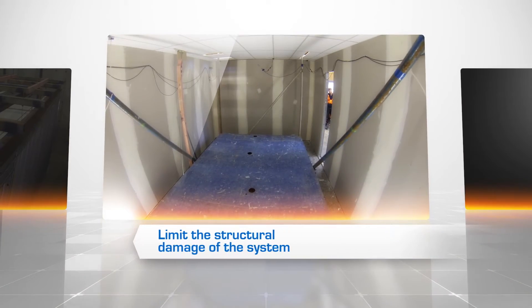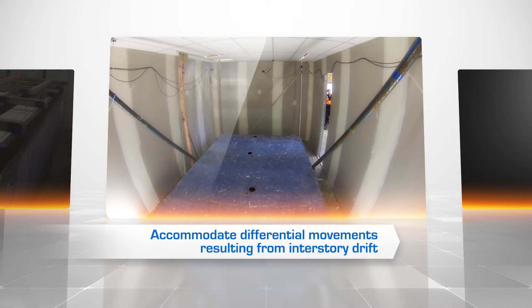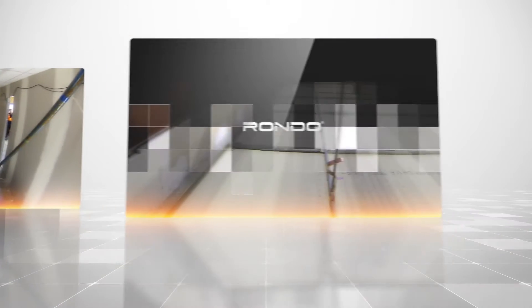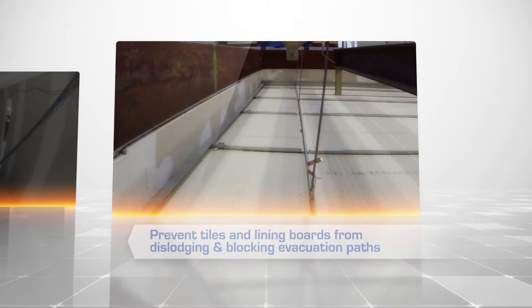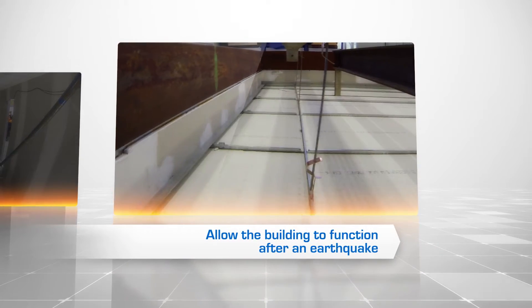Our testing ensures our systems can limit the structural damage of the system, accommodate differential movements resulting from interstorey drift, prevent tiles and lining boards from dislodging and blocking evacuation paths, and allow the building to function after an earthquake.